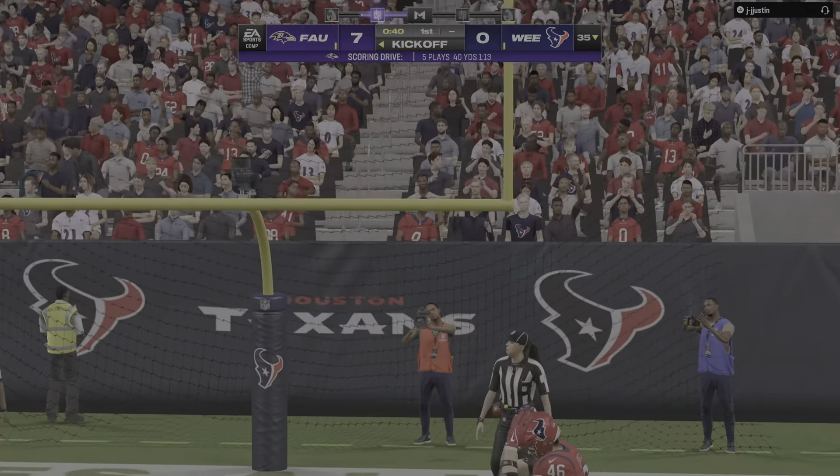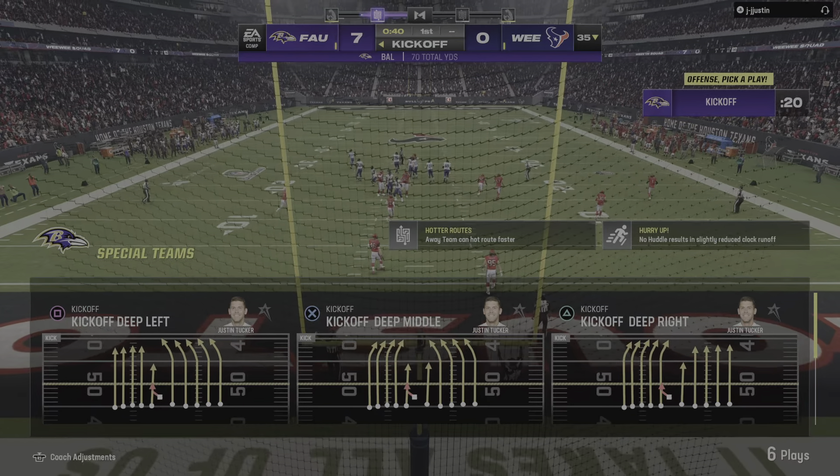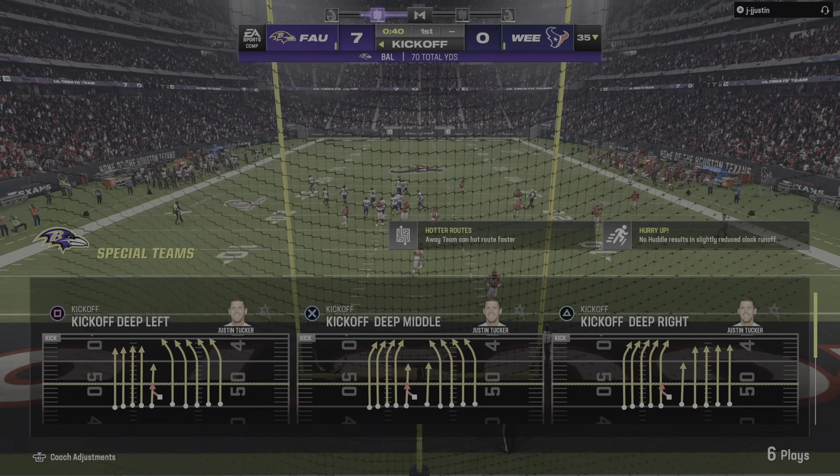Because oftentimes when you empty the backfield, people bring pressure at you. They managed to hold in there and successfully complete the touchdown pass.